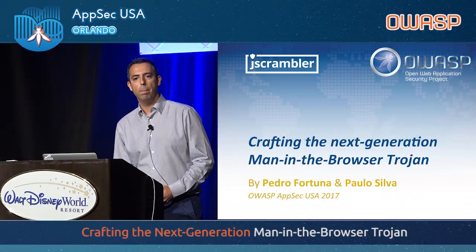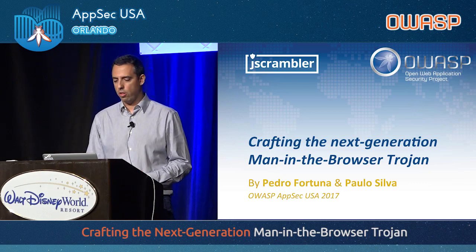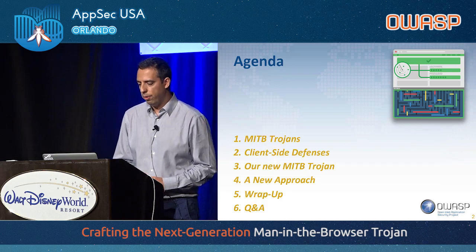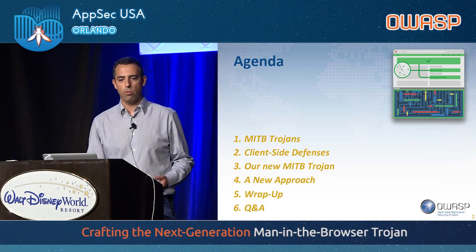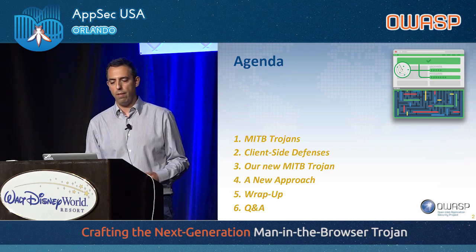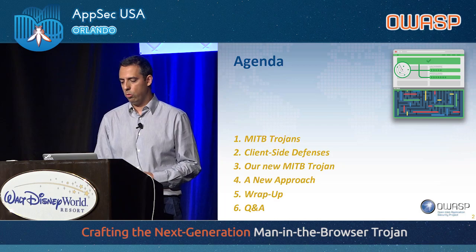Good afternoon, everyone. Welcome to my talk. It's called 'Crafting the Next Generation Man-in-the-Browser Trojan.' This presentation will focus mostly on man-in-the-browser attacks. We'll demo the Trojan that we have developed so you'll be able to see what kind of damage one can do with it.